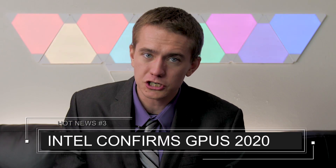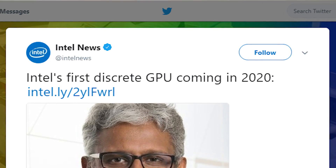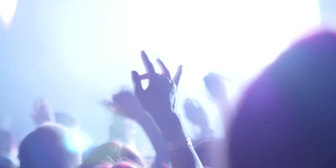Intel confirms dedicated GPUs for 2020. To round out the GPU news, Intel themselves have confirmed that they'll be dropping a discrete GPU in just a couple of years. That's all the official information confirmed by Intel. It's still very much a rumor that they'll be releasing a gaming GPU, but it's a rumor we hope pans out. Given the story about Raja being disappointed he couldn't perfect Vega for consumers, I can imagine he'd be looking to redeem himself with a hot new release at his new employer.